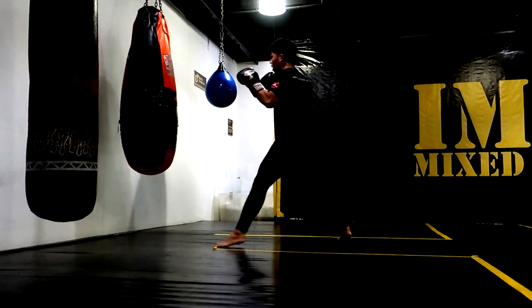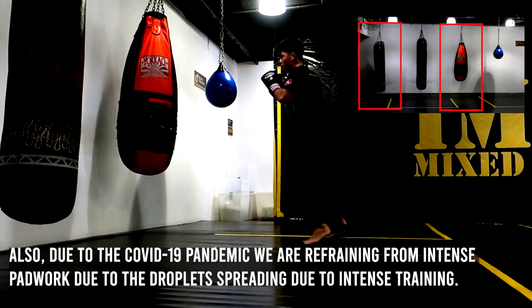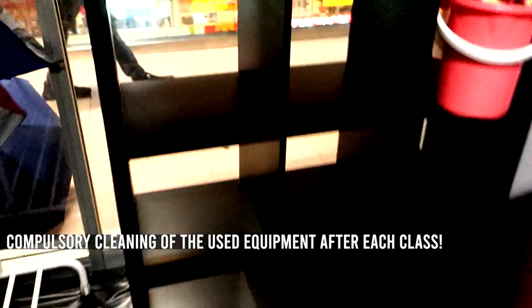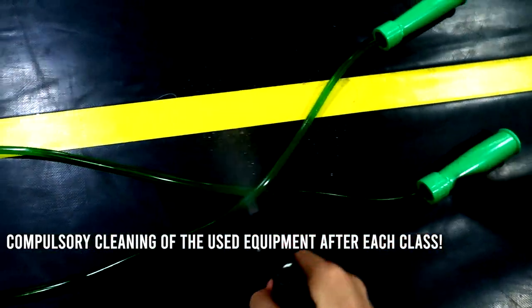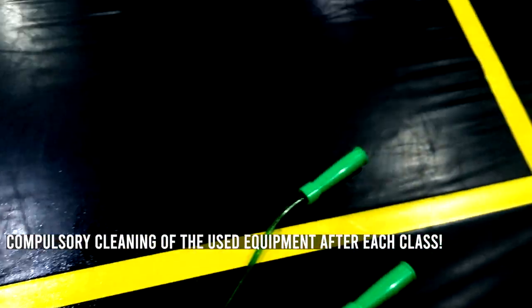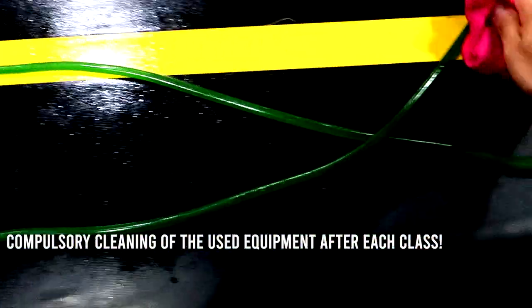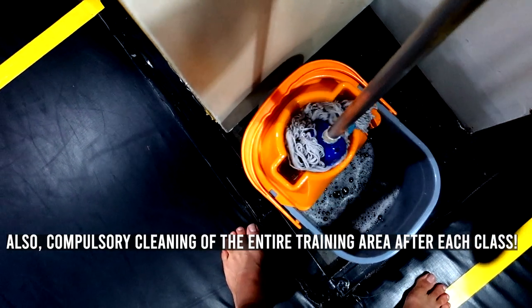When doing bag work, we are also to adhere to social distancing measures. For example, if I'm on the orange bag, anyone else using a bag has to be one bag away. After each class, everyone is to clean and disinfect the equipment they use. Also, members of the gym — be it staff, coaches, or fighters — would mop and disinfect the training area before the next class starts. Keeping clean during this crisis is extremely important.